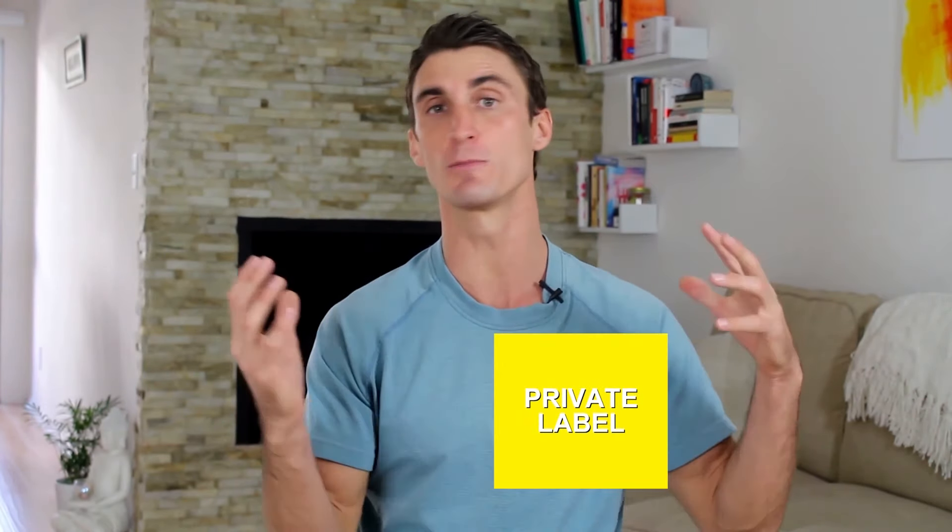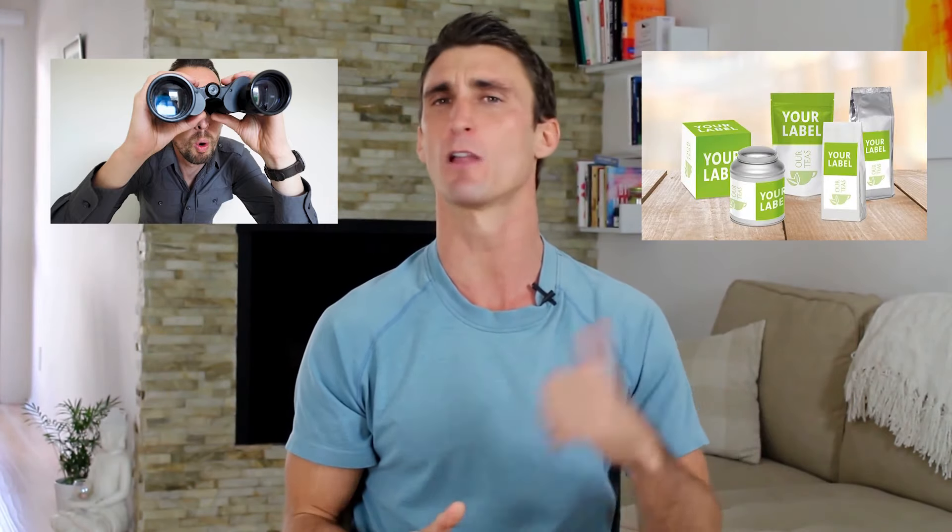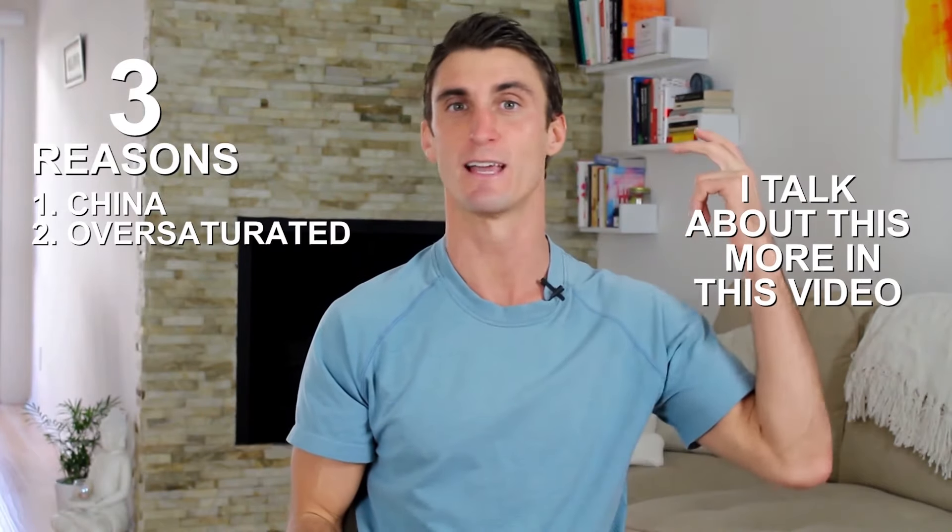There's also private labeling. This used to be really easy and very popular, but I personally think that private label is dead — or at least not as easy as it used to be. Basically, you find products already selling well on Amazon without many reviews or a good listing, go find a manufacturer in China, create your own private label version, slap your brand on it, and try to create a better product page. I think this model is dead for at least three reasons: China, oversaturation, and Amazon Basics.